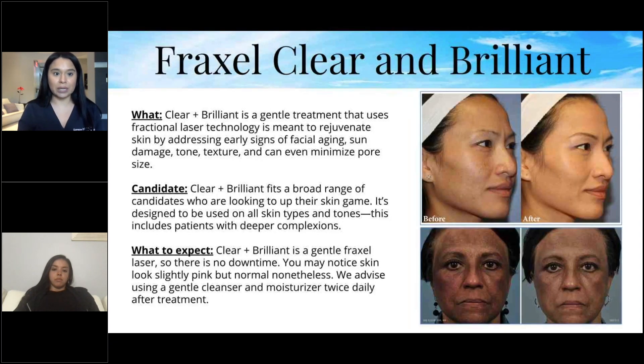Clear and Brilliant is a gentle treatment using fractional laser technology to rejuvenate the skin by addressing early signs of facial aging, sun damage, tone, texture, and can even minimize pore size. It fits a broad range of candidates looking to improve their skin — designed for all skin types and tones, including patients with deeper complexions.